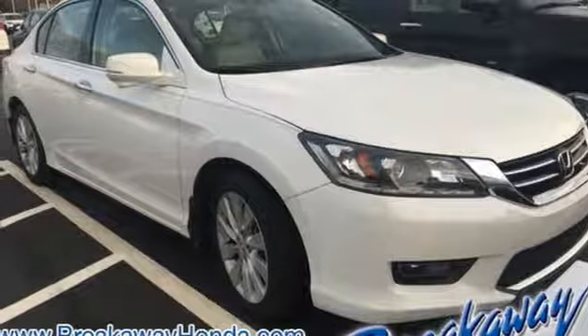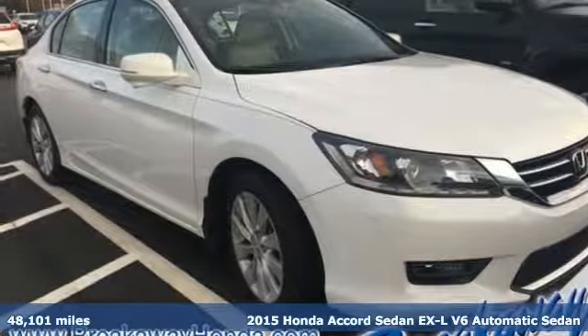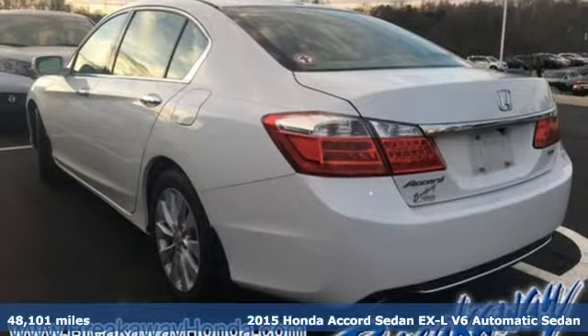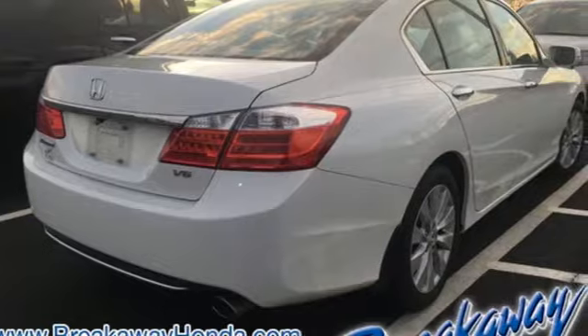It's a 2015 Honda Accord sedan. Honda made no compromises with this luxurious and practical Accord. It's equipped for all your driving needs and wants.